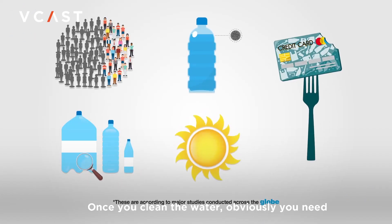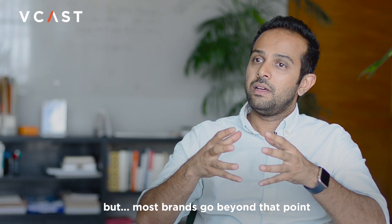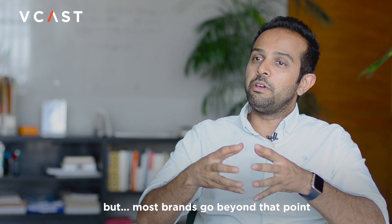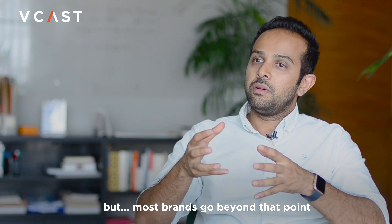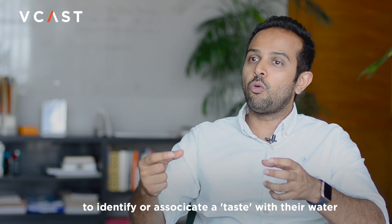The third part was the actual minerals that people refer to. Once you clean the water, you need a certain amount of essential minerals in it. But most brands go beyond that point to sort of identify or associate a taste with their water.